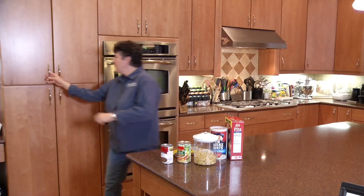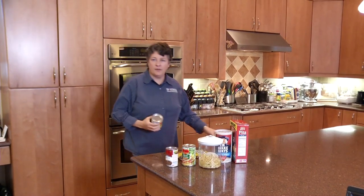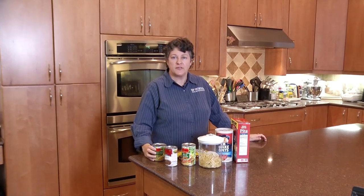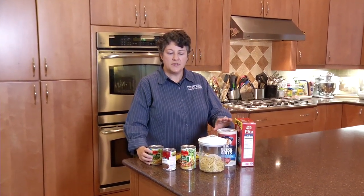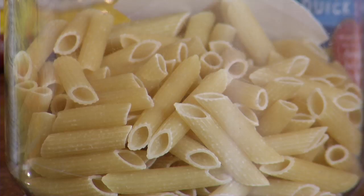When it comes to shelf-stable products — pantry goods — the code dates are there primarily for freshness and quality issues. Things such as crackers, cereal, and pasta can gradually decrease in quality, but it's rarely a food safety issue.